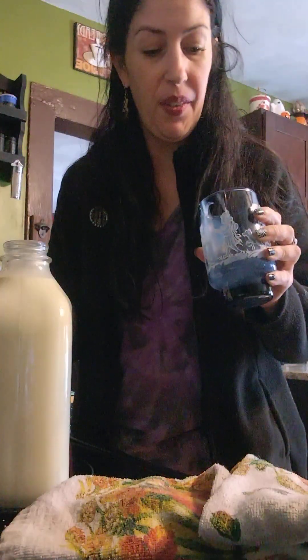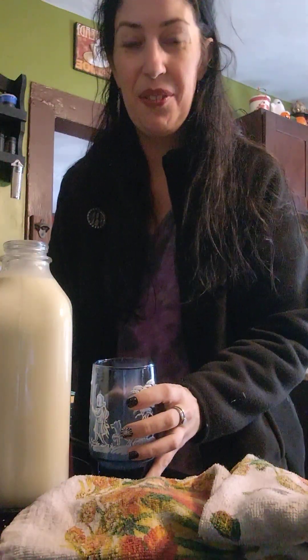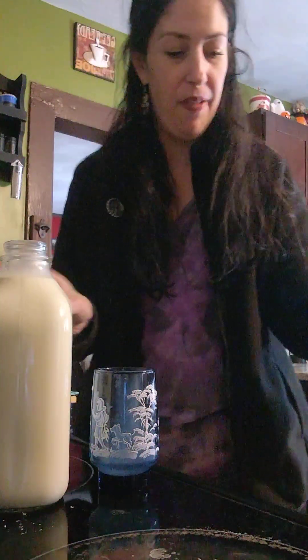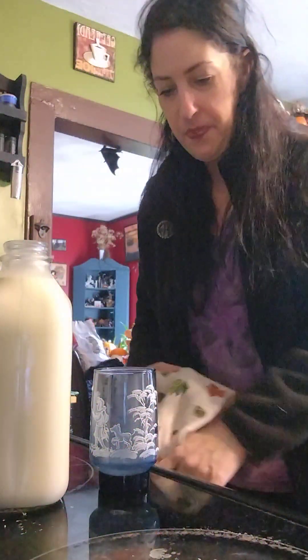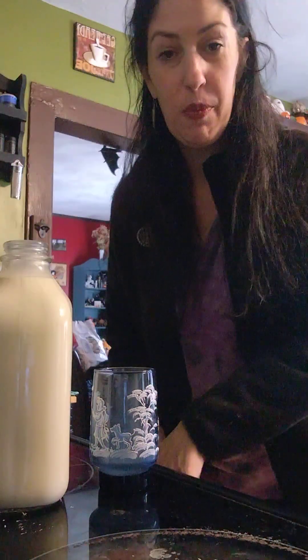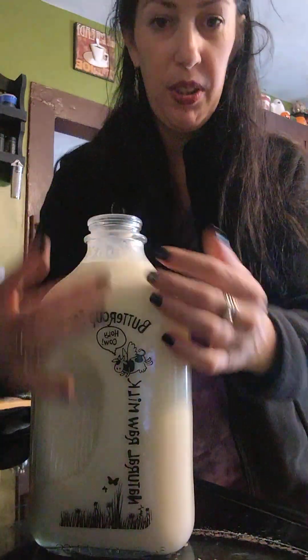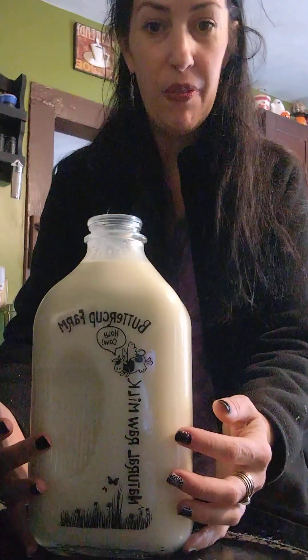Oh, that's good! It's going to sound really funny, but it almost tastes like I'm drinking half and half — except it's not half and half. We'll see how my stomach reacts to this, but yeah, I am going to make butter out of this.